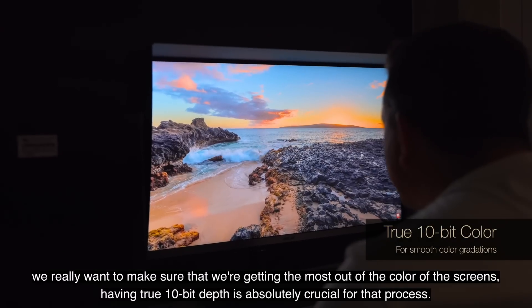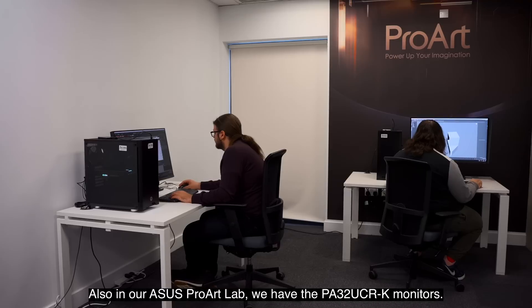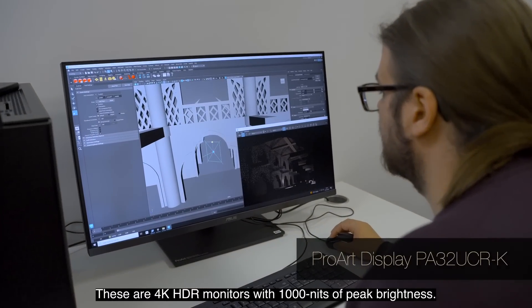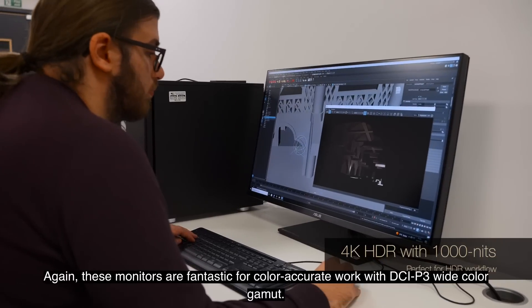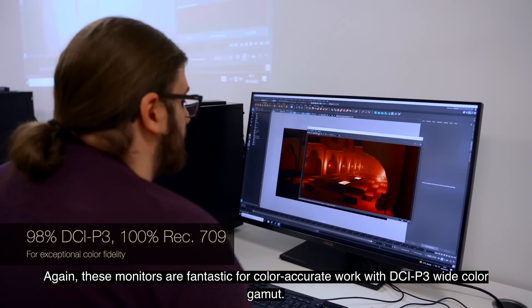Having true 10-bit bit depth is absolutely crucial for that process. Also in our ASUS ProArt lab we have the PA32UCRK monitors. These are 4K HDR monitors with a thousand nits of peak brightness. These monitors are fantastic for colour accurate work with DCI-P3 wide colour gamut.